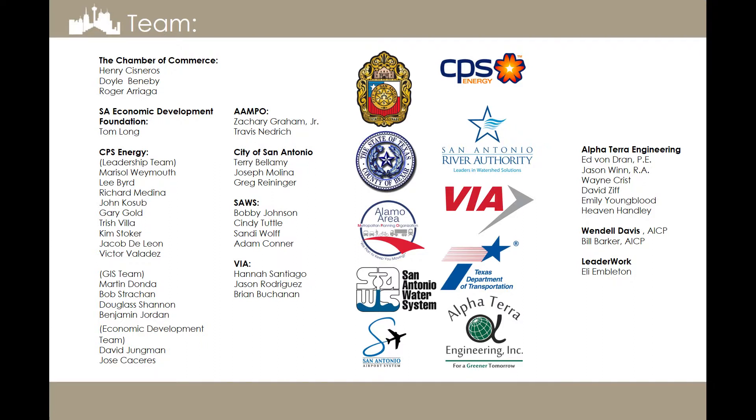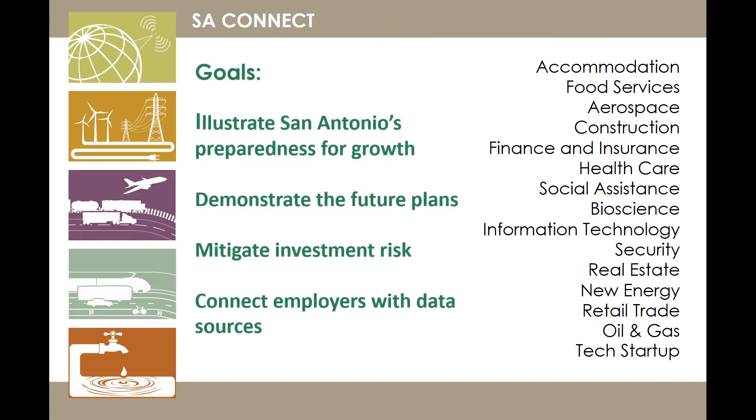The essential question was: why aren't all these maps in one place? Why is it so hard to figure out where to get the data you need? That became the fundamentals. We know the industries we're looking to attract to San Antonio. Our goals are to illustrate that San Antonio is ready for them, let them know we have a plan for the future, demonstrate that through a plan, and mitigate their development risk. If we can get them a little bit closer to making that phone call to San Antonio EDF, we can get them in and get businesses growing in San Antonio. Connect them with the data that they need — that's where we're really at. If everyone is interested, this is going to be the important part: we're going live.